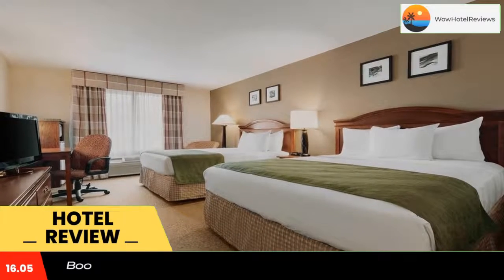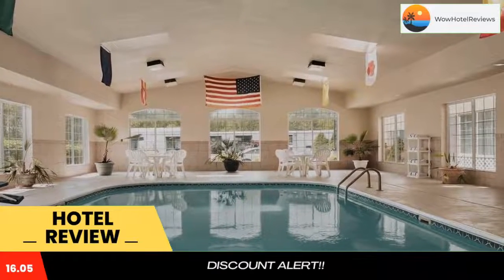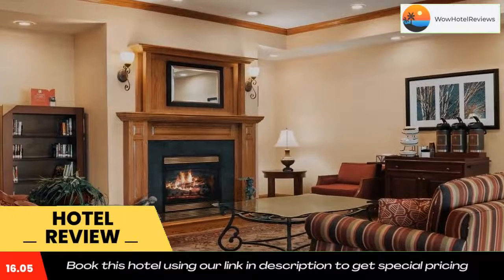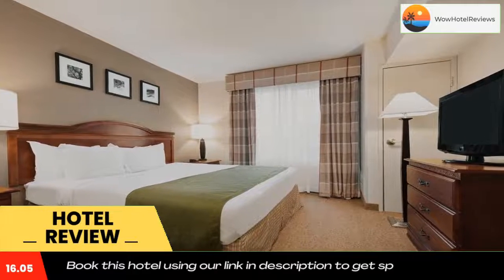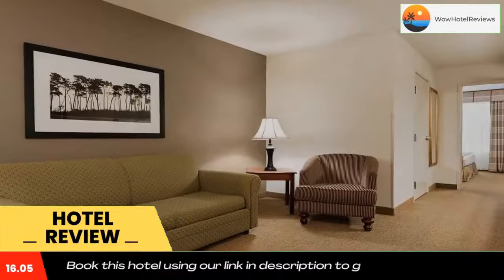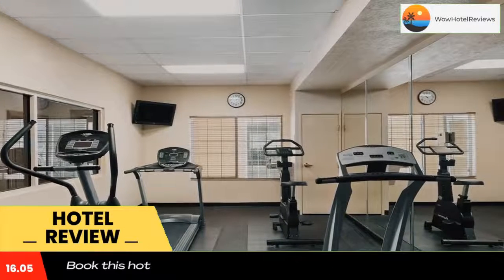Located near I-24, Country Inn and Suites by Radisson Paducah KY features a heated indoor pool, complimentary hot breakfast, and comfortable guest rooms with free Wi-Fi. Every room provides a flat-screen TV with premium cable channels, a microwave, a small refrigerator, and a coffee maker. Suites also include a sofa bed and kitchenette.